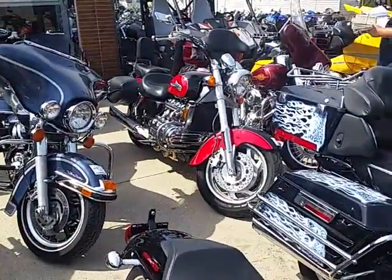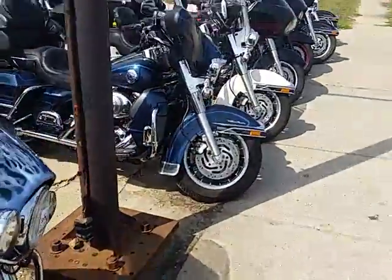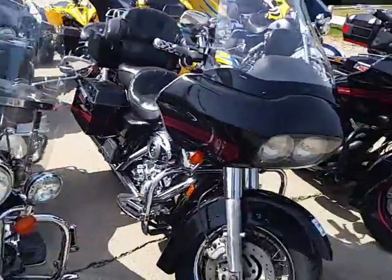We got another truckload coming tomorrow. I don't know where we're going to put them — we're selling them cheap. Another Ultra Classic, and we got a pretty cool one back here — that's a firefighter edition. We'll get a video done on it.